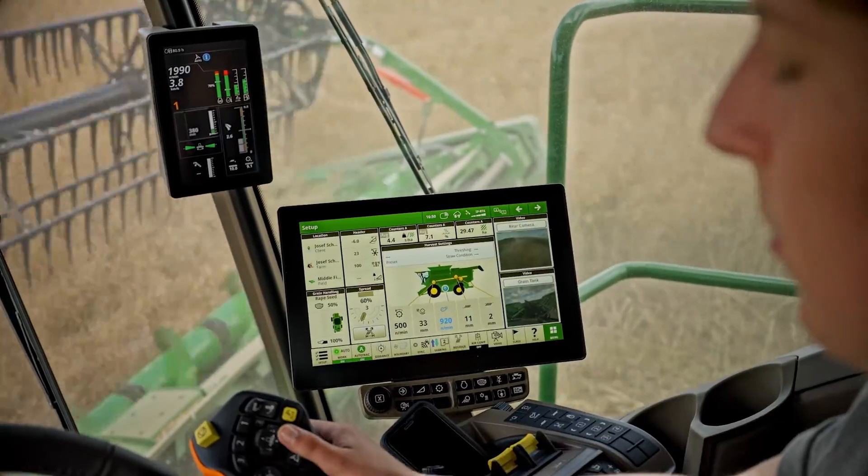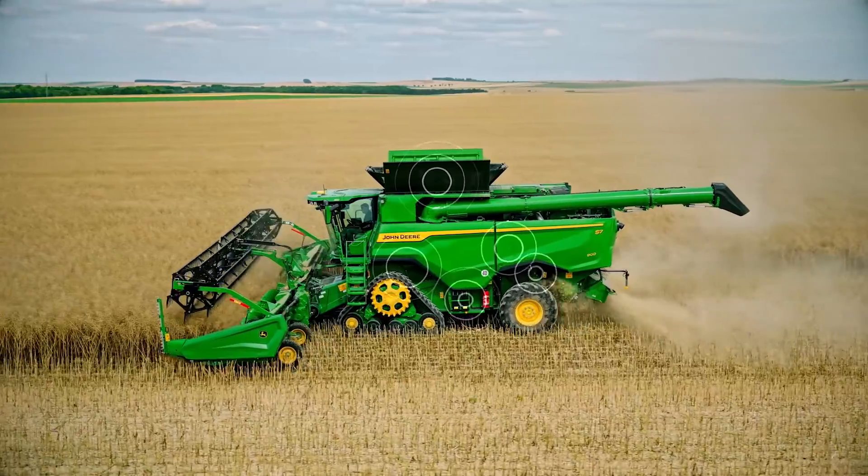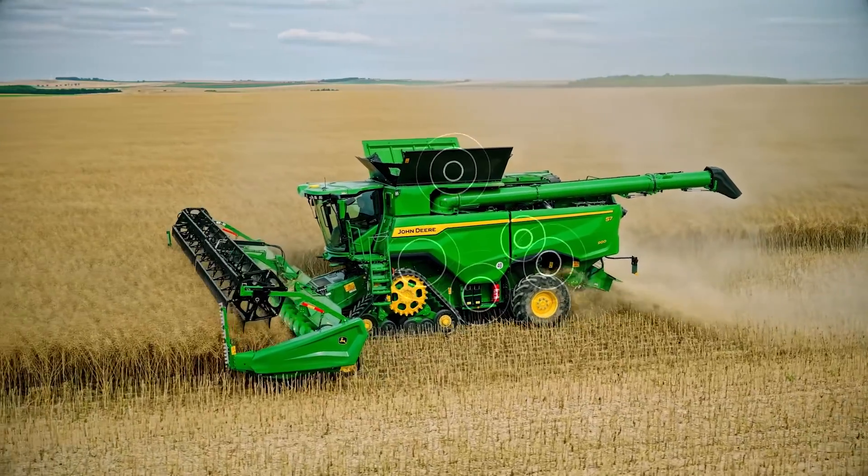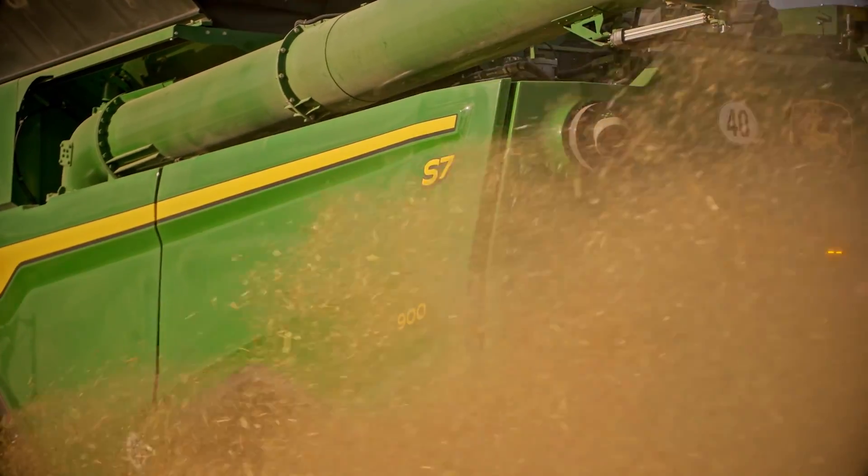Harvest settings automation removes the need for constant manual adjustments. Just set your harvest grain loss and quality limits and the S7 will take care of everything.